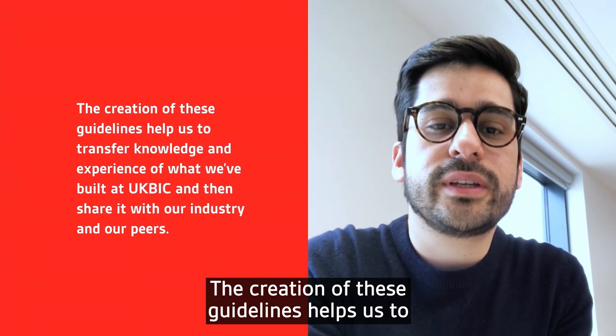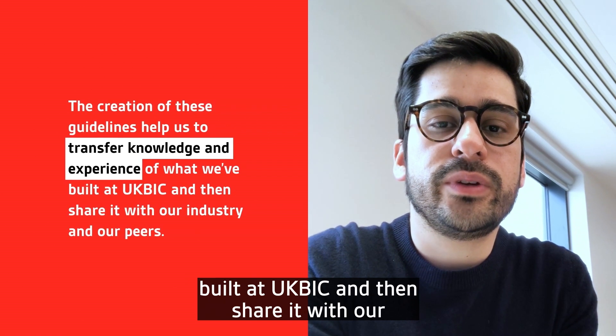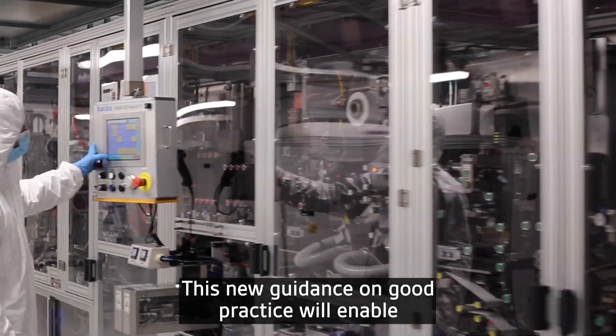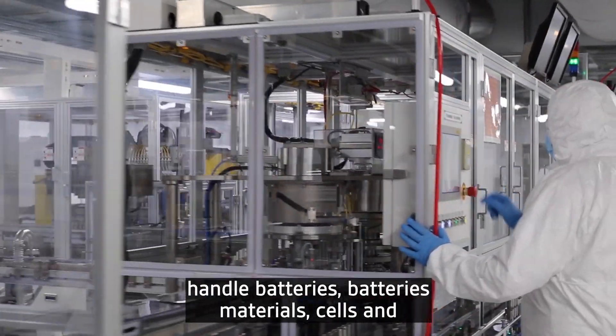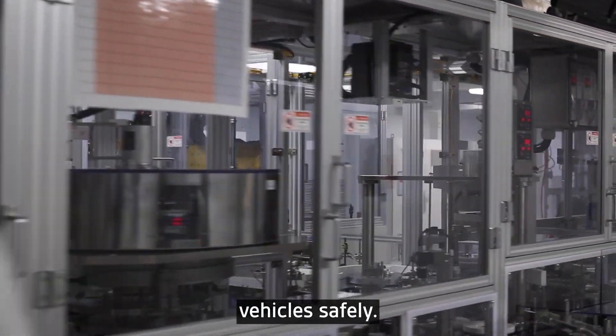The creation of these guidelines helps us to transfer knowledge and experience of what we've built at UK BIC, and then shared with industry and our peers. This new guidance on good practice will enable organisations throughout the supply chain to think about the skills, policy and training they need to handle battery materials, cells, batteries themselves and vehicle safety.